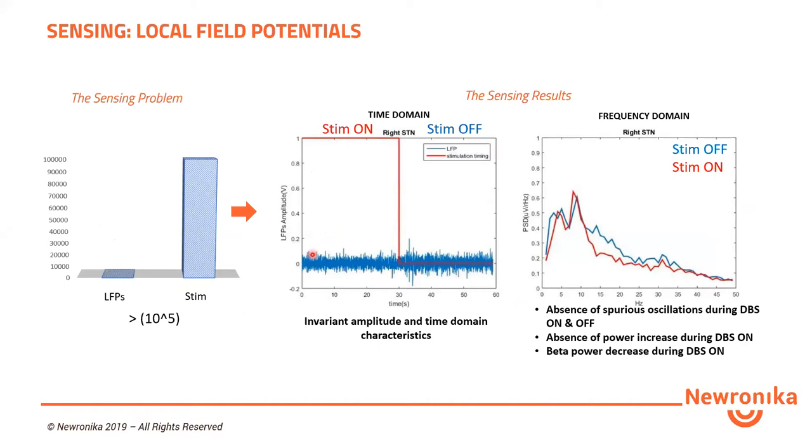The main problem of closed-loop brain stimulation devices is sensing — targeting a signal with amplitude in the order of less than one microvolt when the stimulation artifact is in the order of hundreds of millivolts. There is a huge difference in magnitude between these two signals. We faced this problem, and on the right are two pictures showing the result. We reached a system able to record a signal where, even during stimulation on or off, the amplitude does not change and there are no artifacts.